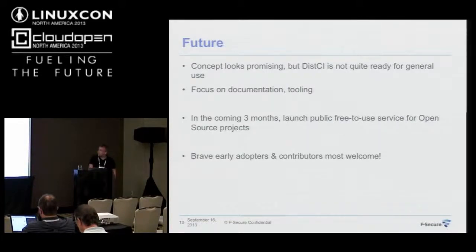In the next three months or so, I'm hopeful I could launch a public service of this CI — similar to Travis CI — offering it for projects that host on public GitHub. And while it's still early, I'm looking for brave early adopters and contributors. If you're interested, check it out, come talk to me, and I can show you more.